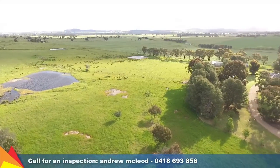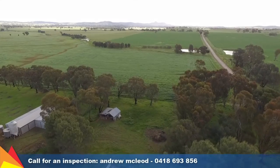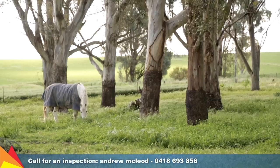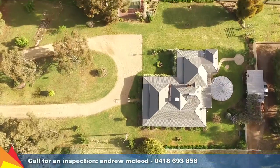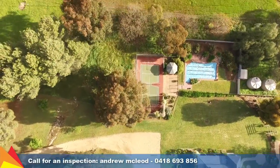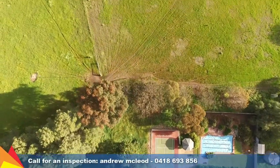Sitting on 40 hectares of prime grazing land, the property comprises five dams and seven paddocks which are currently under adjustment. There are also working metal stockyards, solar electric fencing, a silo area, and shedding including a stable.